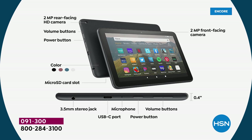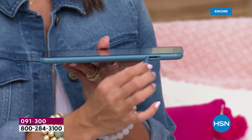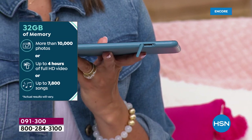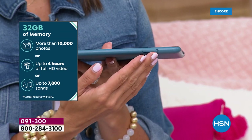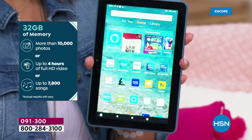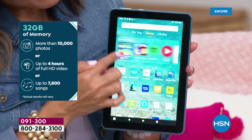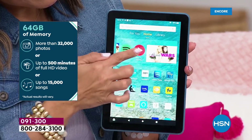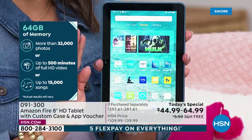So it multitasks faster. You're choosing today either the 32 gig or 64 gig memory. Before, in the last version, entry-level memory was 32 gigs, which has already doubled. But if you want to expand, the expandable memory card slot lets you expand up to a full terabyte — the largest memory I've ever seen on a tablet. The 64 gigs of memory before expansion equals 32,000 photos, up to 500 minutes of full HD video, or up to 15,000 songs.